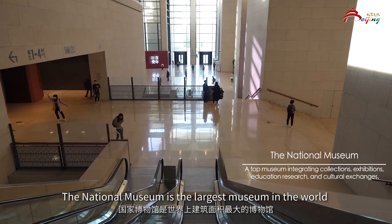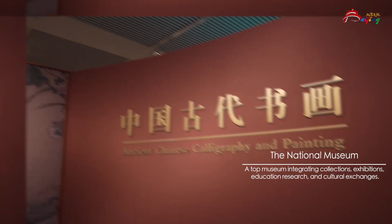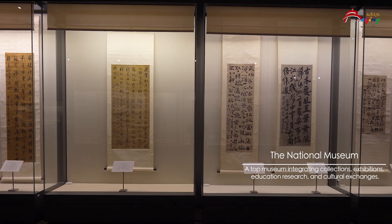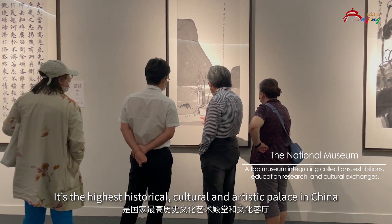The National Museum is the largest museum in the world in terms of construction area. It's the highest historical, cultural, and artistic palace in China.